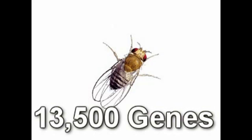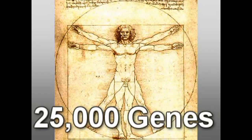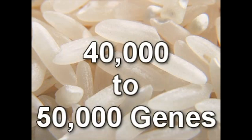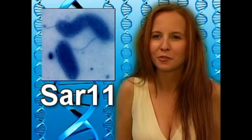A fruit fly has about 13,500 genes. A nematode has about 20,000. A human has between 20,000 to 25,000 genes. A puffer fish has approximately 21,000 genes. The thale cress has right about 25,500 genes. And then rice actually has 40,000 to 50,000 genes. There's also a variety of amoeba that has 200 times the number of genes that a human being has. The smallest genome for a true living organism capable of reproduction is actually just 1.4 million base pairs.